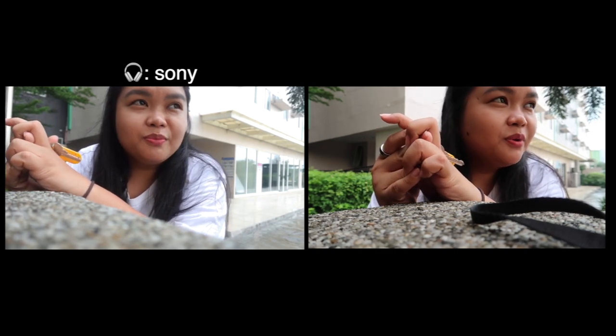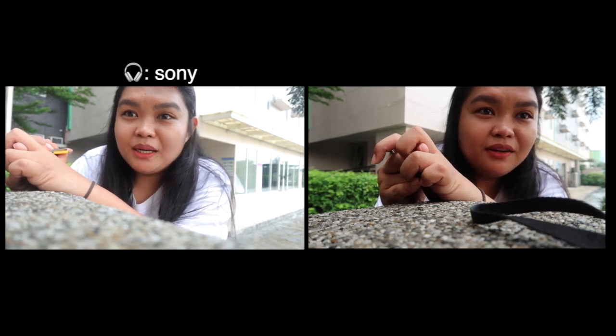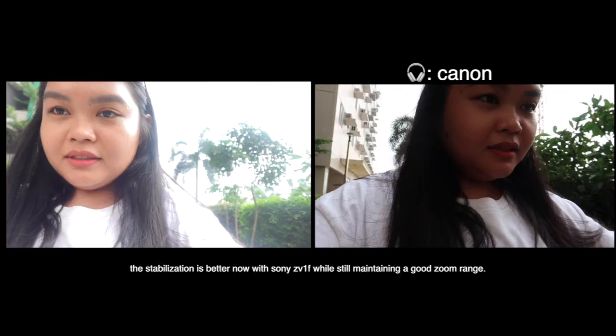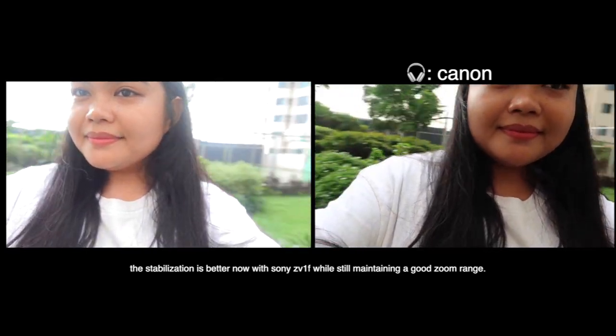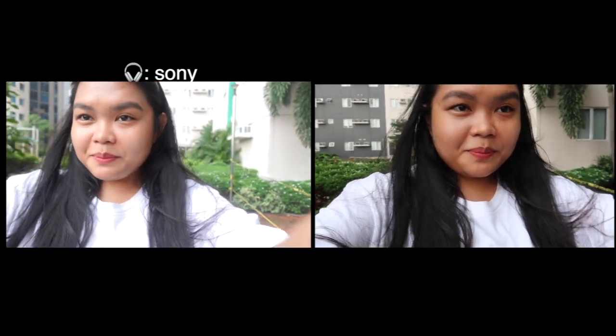I'm nearby the highway, so you'll probably hear ambulance noises, cars. That's the train — I can hear the train passing by. But I'm walking handheld. I'm holding the cameras side by side, so I'm not sure how the stabilization looks. I hope these people don't think I'm weird — they probably do, but oh well. How is the stabilization?